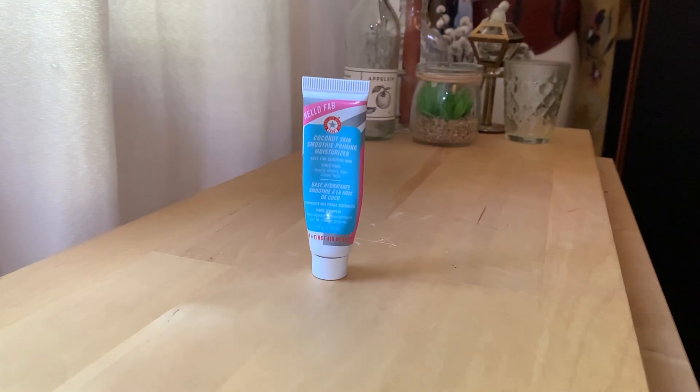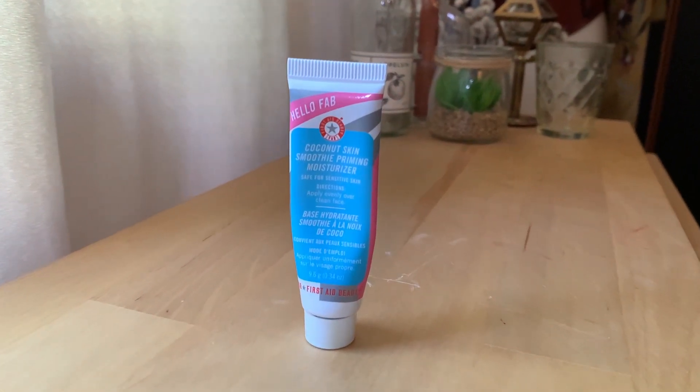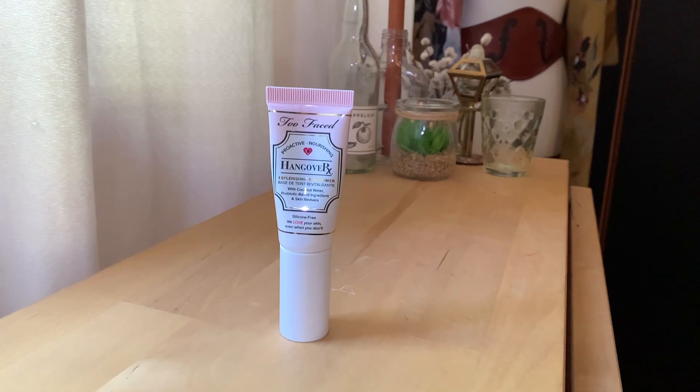I'll leave timestamps in the show notes in case you want to skip to whatever's most relevant for you. Today we're going to start with primers. I had these two primer samples rattling around in my makeup kit, so I thought I'd finally get around to testing both. The first one is the First Aid Beauty Hello Fab Coconut Skin Smoothie Primering Moisturizer.